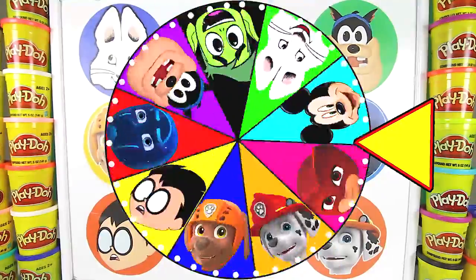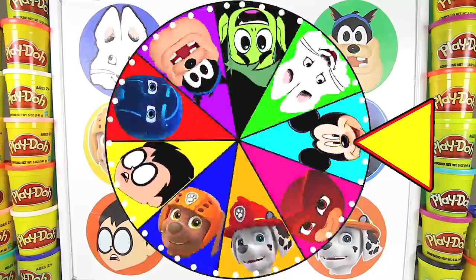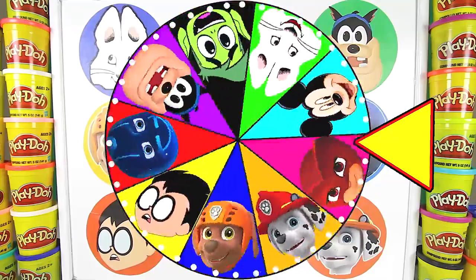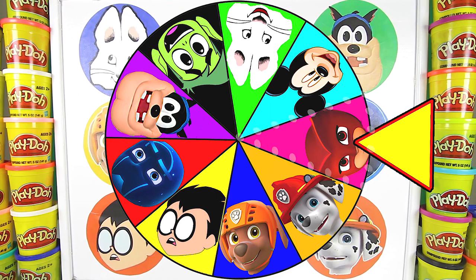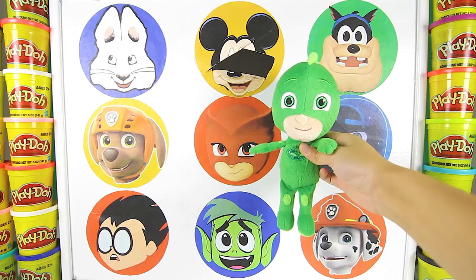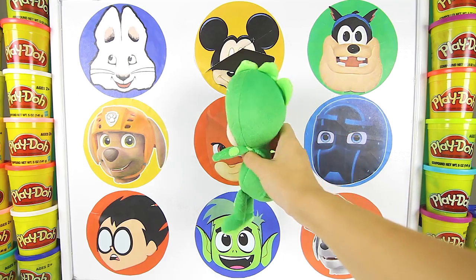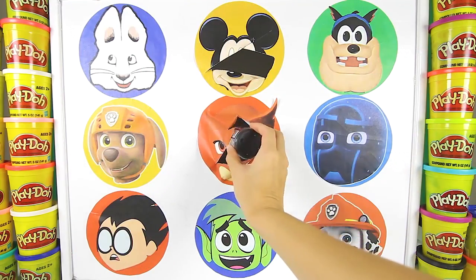And there goes the wheel! I wonder which character it will land on next! It's slowing down! And it landed on the red superhero Owlette! Maybe Owlette knows where Elsa and Olaf are! Are you ready Gekko? One, two, three! Wow! Nice one Gekko!